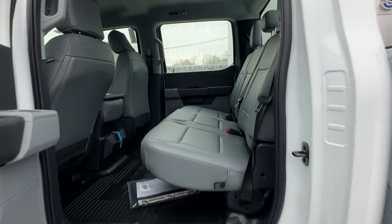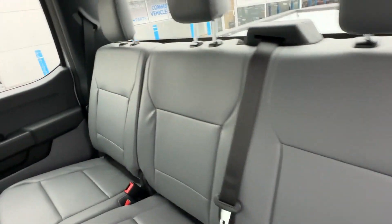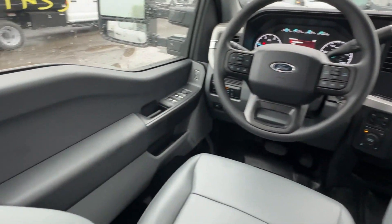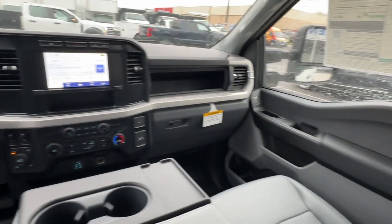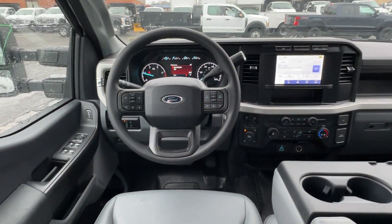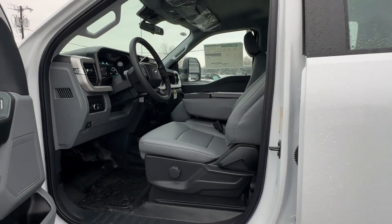Keyless entry, steering wheel audio controls, engine immobilizer, automatic headlights, auxiliary input, stability control, adjustable steering wheel, daytime running lights, traction control, and remote start. Find your dream car and drive it home today.